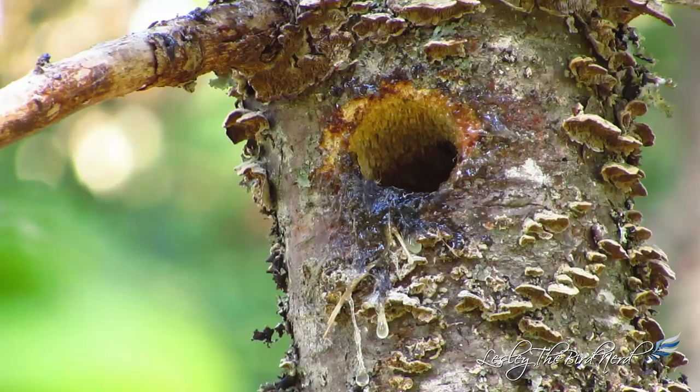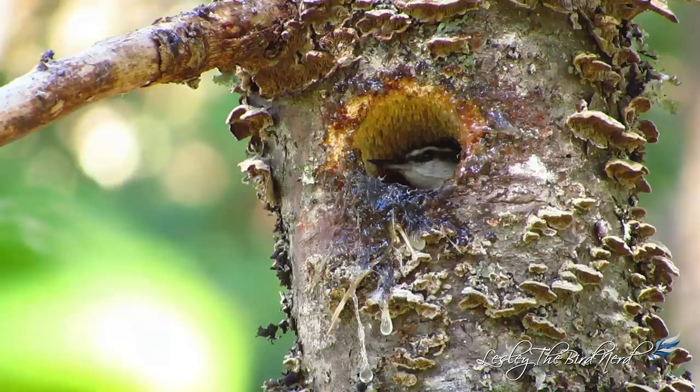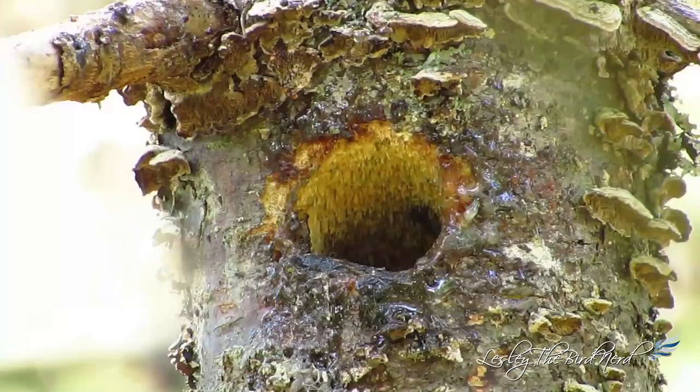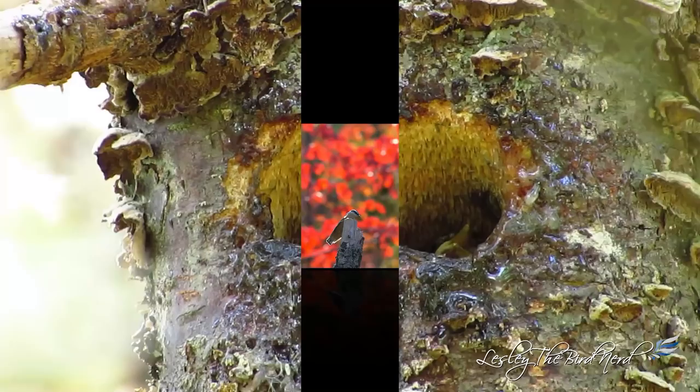So if you see tree resin like this around a hole in a tree during nesting season from May to August, you may very well have found yourself a lovely little red-breasted nuthatch pair in the middle of raising a brood. If you stay back and watch for a little bit — shouldn't have to wait much longer than 15 minutes — you will either see a male coming to feed his mate while she incubates the eggs, or if the eggs have hatched, you should see both parents coming and going with food for the nestlings.